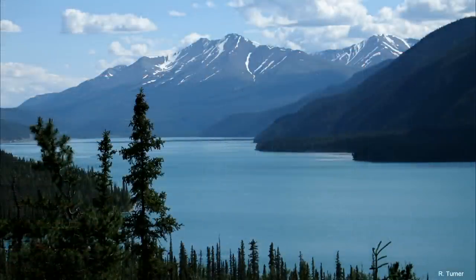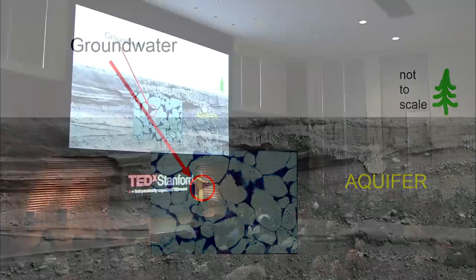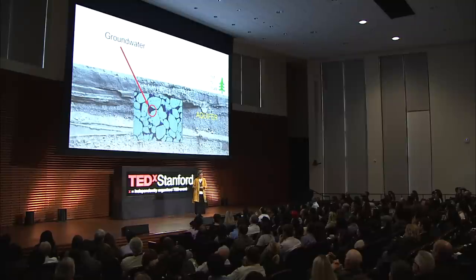So where is the freshwater on our planet? We can see the freshwater stored in our lakes, reservoirs, and rivers. What we can't see is the freshwater stored underground as groundwater in the openings in the rocks and sediments, hundreds of meters below the surface, in regions referred to as aquifers.